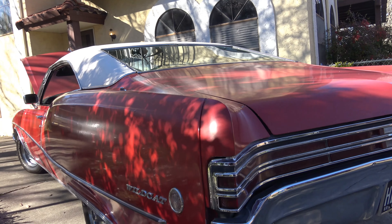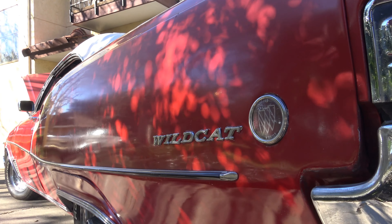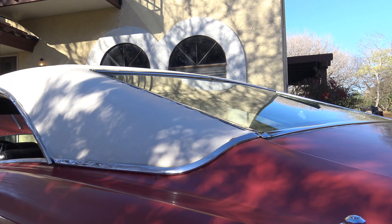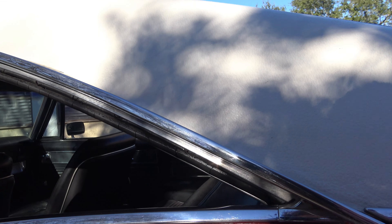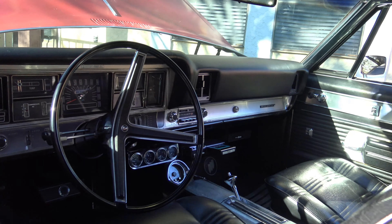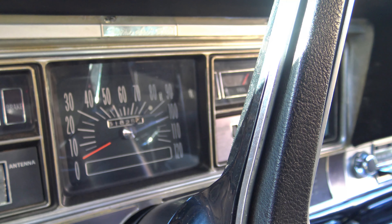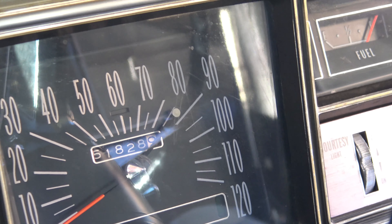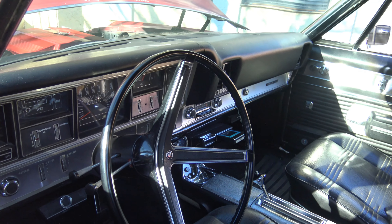It doesn't burn oil — for a standard cast iron block from that time period with that many miles, it should have been burning oil and having all kinds of problems. What are the miles on it? It's rolled over once — it's showing 51, so 151,000 miles. In today's standards that doesn't sound like a lot, but those motors usually at about 100,000 miles you're rebuilding them — at least ready for rings, a head job, valves.